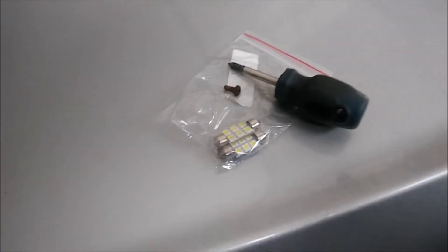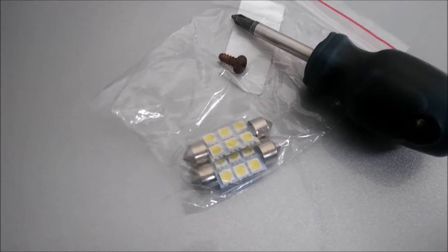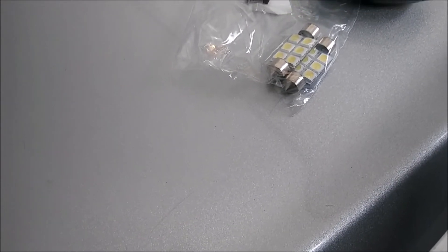What's up guys, we have a Ford Focus 2011 here and I'm going to change my number plate lights. These are the lights I'm going to change — these are LEDs. I'm going for the LEDs because they're way better.